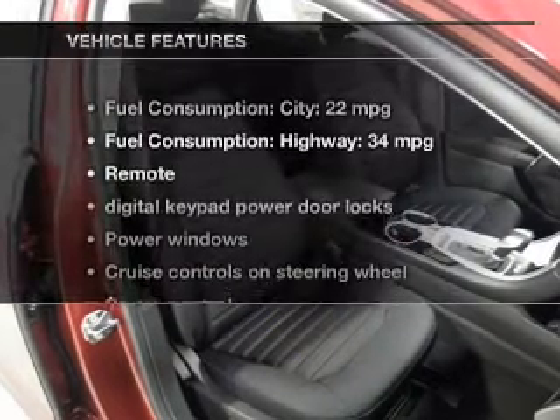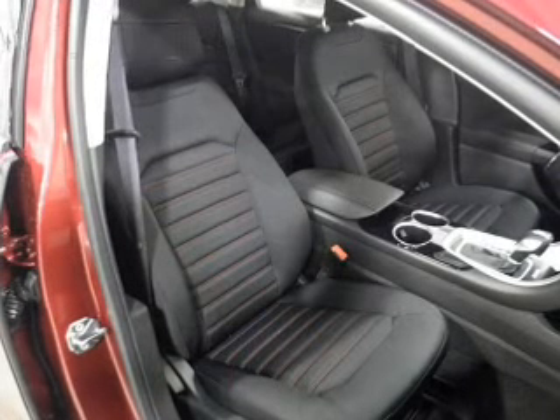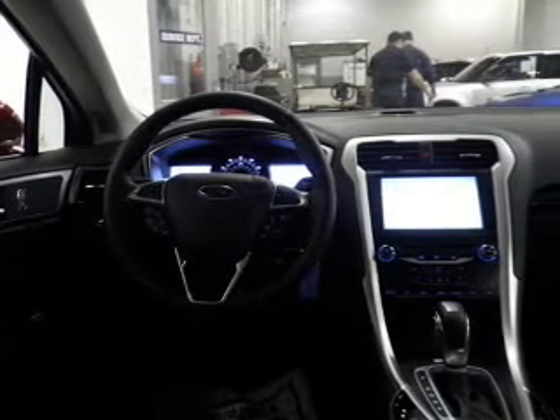And with these notable features, you won't want to miss out on the opportunity to own this amazing ride. Power door locks. Power windows. Cruise control. Bluetooth wireless. An AM-FM stereo with a CD player. A satellite radio. Power mirrors.